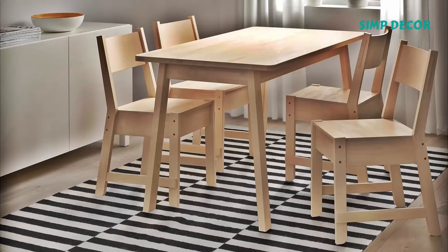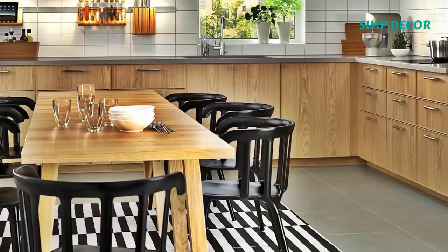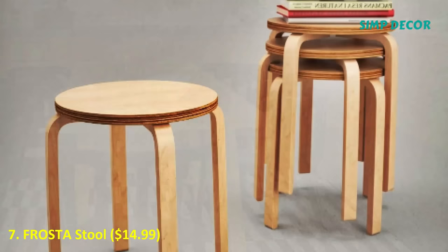6. Striped Stockholm Rug. It's hard to find an affordable area rug that's stylish and easy to clean. But the Stockholm rug is exactly that, and that's why you've most likely seen it in several of your favorite bloggers' homes.